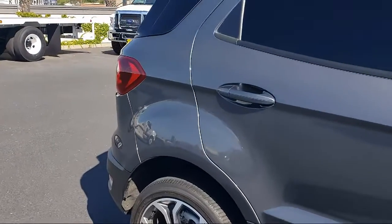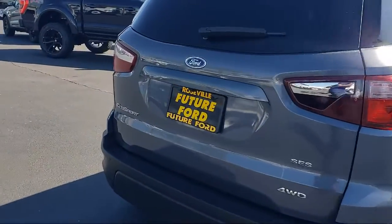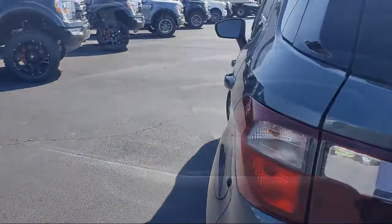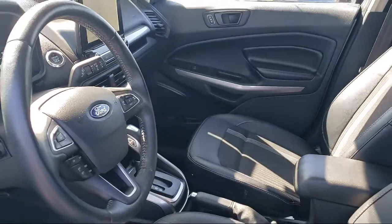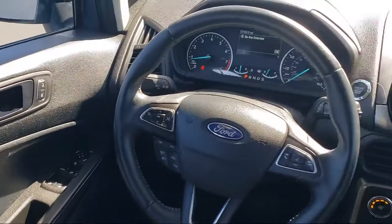rear spoiler, front air conditioning with automatic climate control, folding split rear seat, painted aluminum wheels, steering wheel mounted voice control, multi-function steering wheel controls, steering wheel mounted phone controls, in-dash rear view monitor, rear side curtain airbags, and much more.